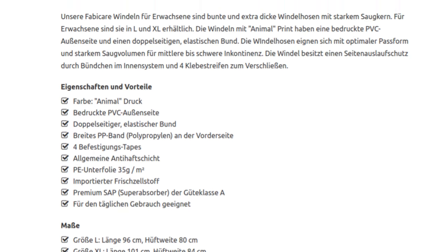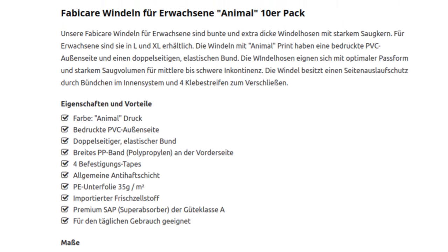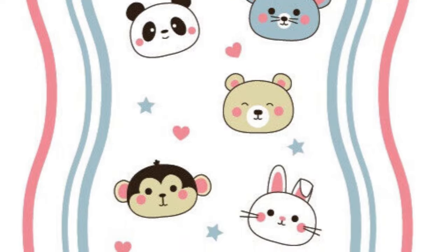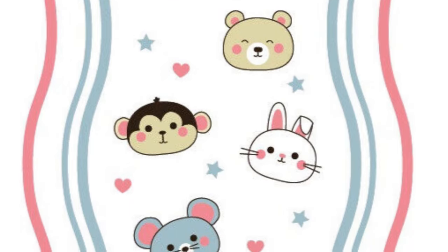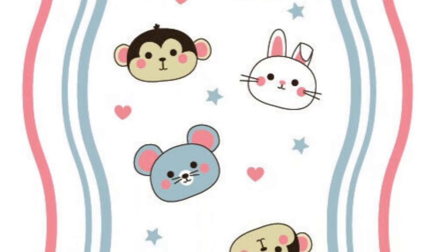Apart from that, the diaper is supposed to be coated with foil on the outside and to have 4 adhesive tapes; it is described as extra thick. Unfortunately, there is no photo of a single diaper without packaging in either store. However, one image shows the repeating pattern with different animals such as rabbits or mice. You can tell from these little things that this is the first disposable diaper they've made, and the store generally has little experience in this area — after all, no other disposable diapers are sold.